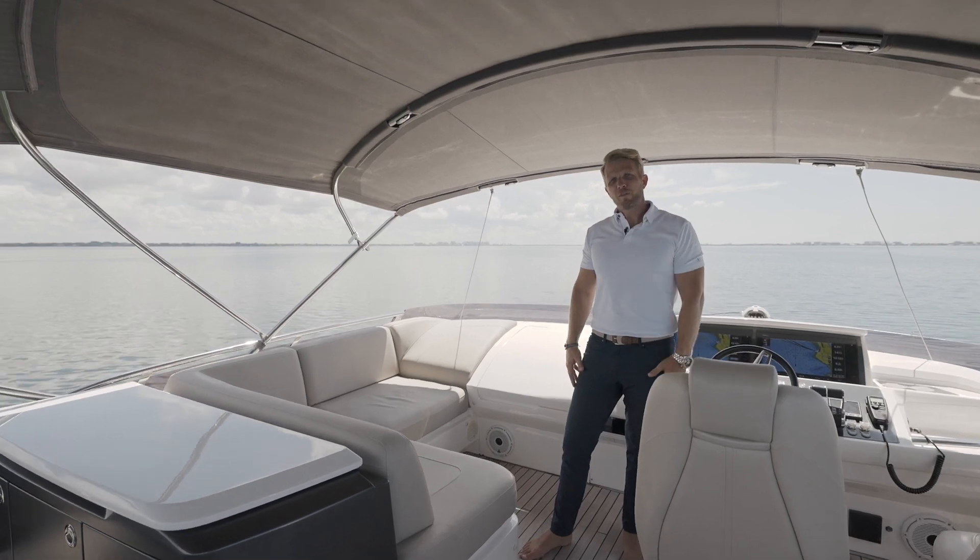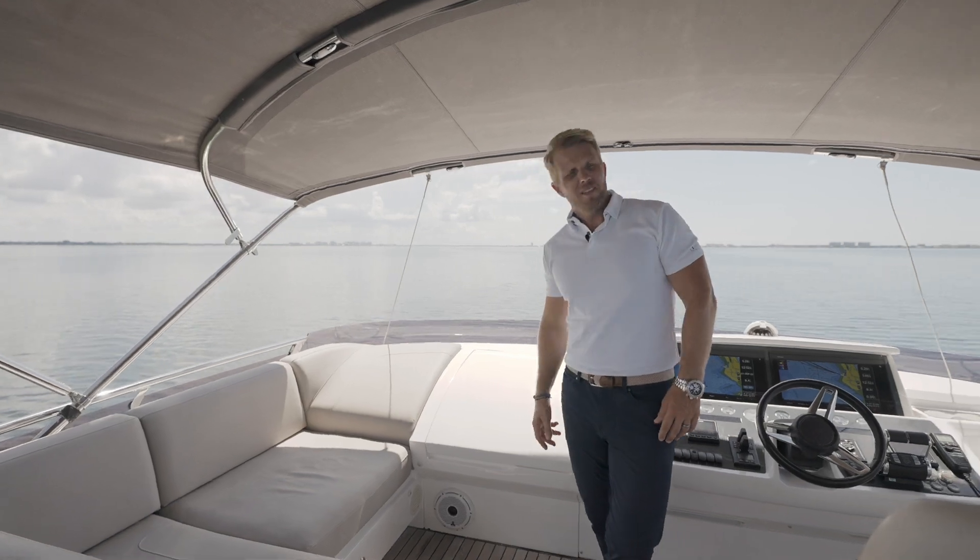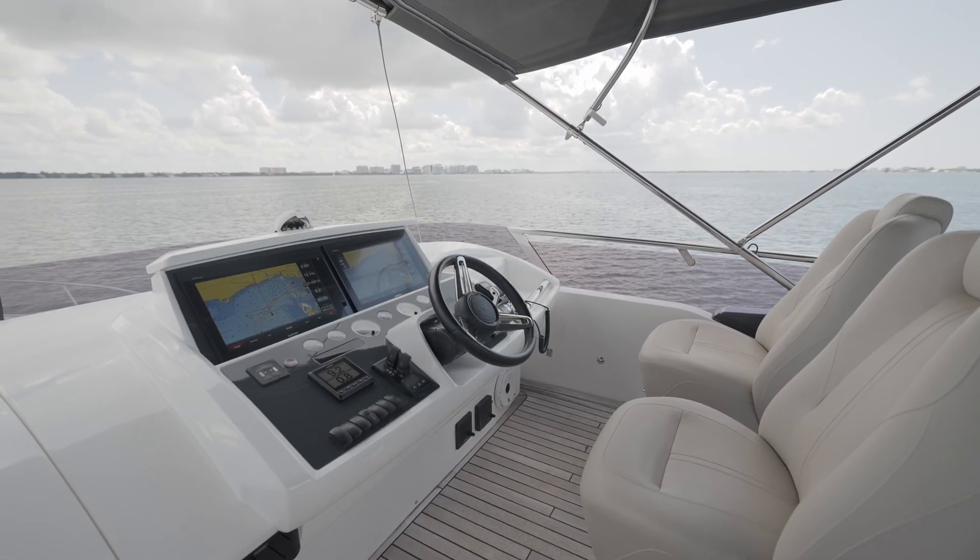Here in the forward part of the Sport Bridge we have an L-shaped seating with a lounger, a refrigerated storage compartment, and also our two captain seats and our helm station.